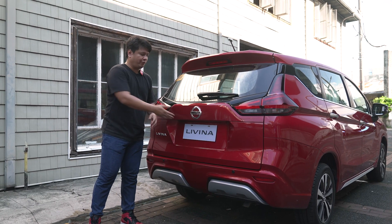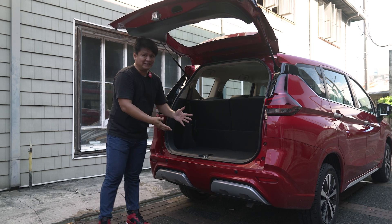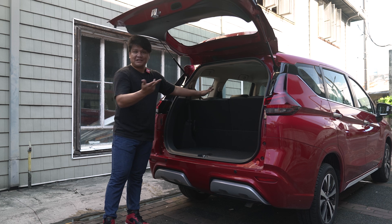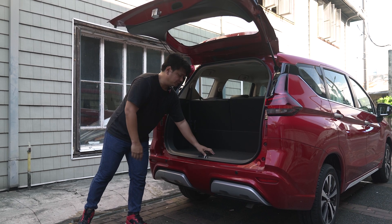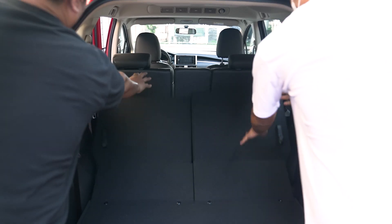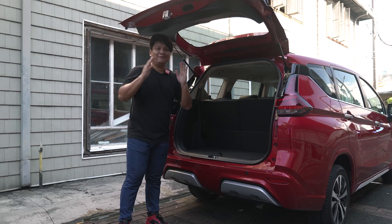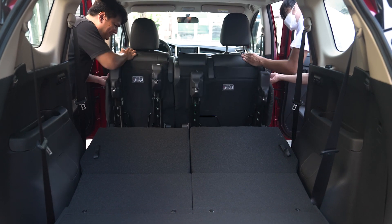The liftgate isn't power-operated, but it's easy to open, and once you do, it gives you access to all this space. It is a seven-seater MPV, but even with the third-row seats straight up, you still have a lot of room to work with. Plus, if you lift the floor, you've got three compartments, which are really interesting. And if you don't need those third-row seats, you can always fold them down. If you need even more space, you can fold those second-row seats down as well.